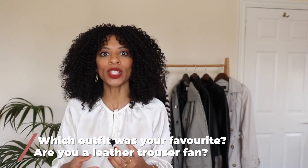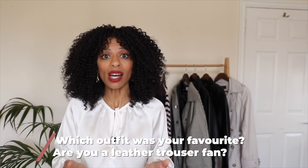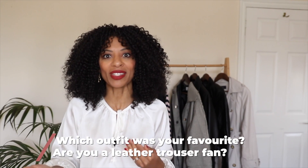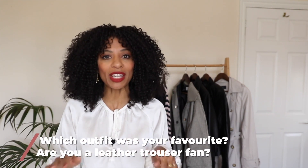Thank you so much for watching today, everyone. I really am focused on building a community here on YouTube, so please let me know what you enjoyed most about this video. Would you wear any of these styles? Would you wear leather trousers in the first place? If you're already wearing leather trousers, how do you like to style yours? I definitely want to hear from you in the comments. If there's anything in particular you'd like to see from me, leave me a comment, follow me on Instagram, and I'll be sure to get back to you. Definitely subscribe if you haven't already, and I cannot wait to see you in the next one. Bye!